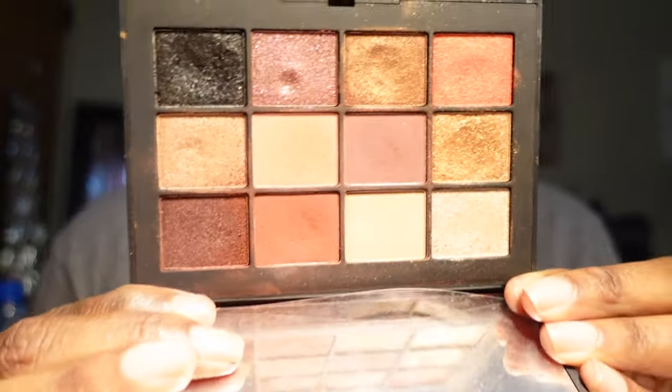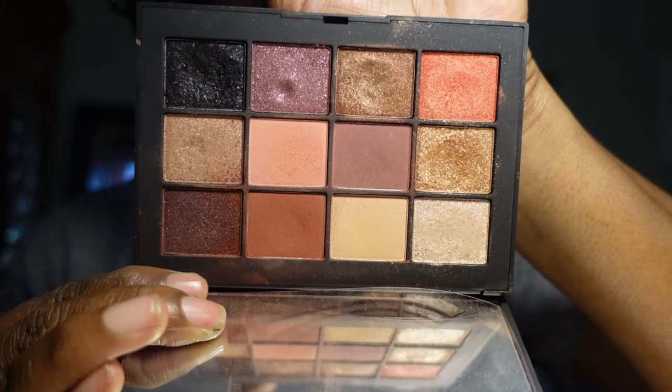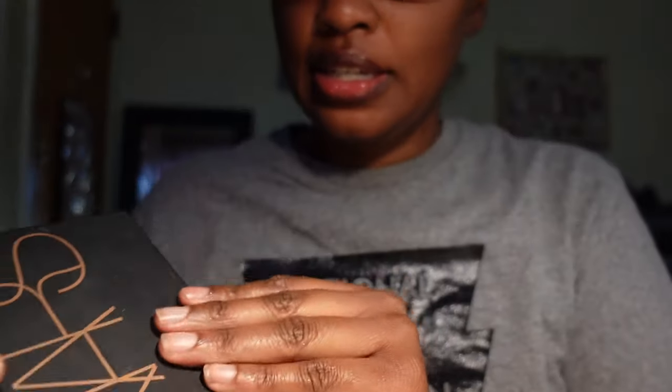I have a NARS palette — the NARS Extreme Effects palette. NARS palettes aren't always my thing, but this one is pretty and I can't give away NARS. I'm turning down the light so you guys can see the true colors. I'm keeping it. I got a new battery — I also have the NARS Skin Deep palette, which is really pretty too. I don't really reach for it but I'm not giving it away because NARS is not cheap. It's a really beautiful, soft, and subtle palette and I am keeping it.